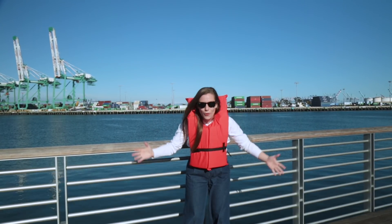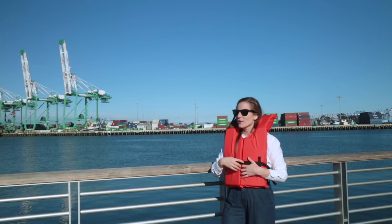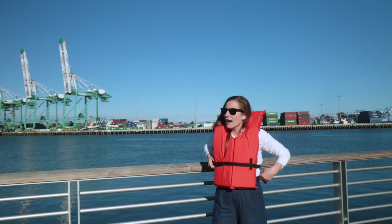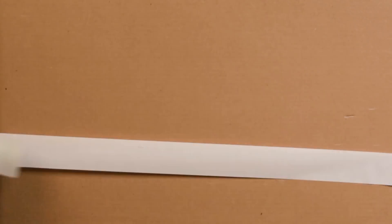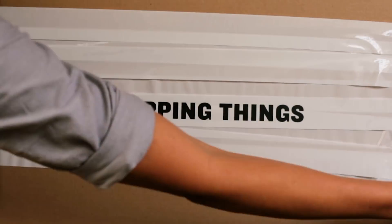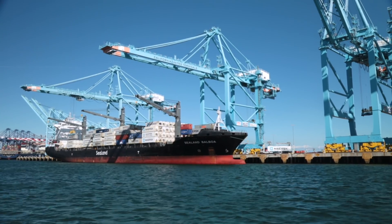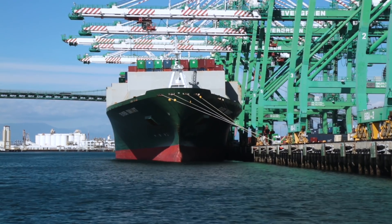This is America's largest port, and they have the numbers to prove it. 40% of all containerized goods coming into the United States come through this port right here, the Port of LA. It handles nearly a billion dollars worth of merchandise every single day.